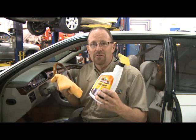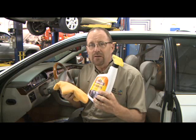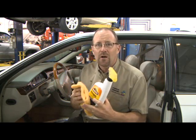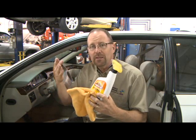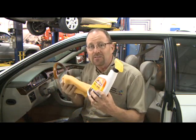Having a nice, shiny dash always looks really good, but you really want to avoid using a product like this around this time of year. That's because it puts a good gloss on the dash, but that's going to reflect even more of the sun's rays underneath the visor, off of the dash, and right up into your eyes.